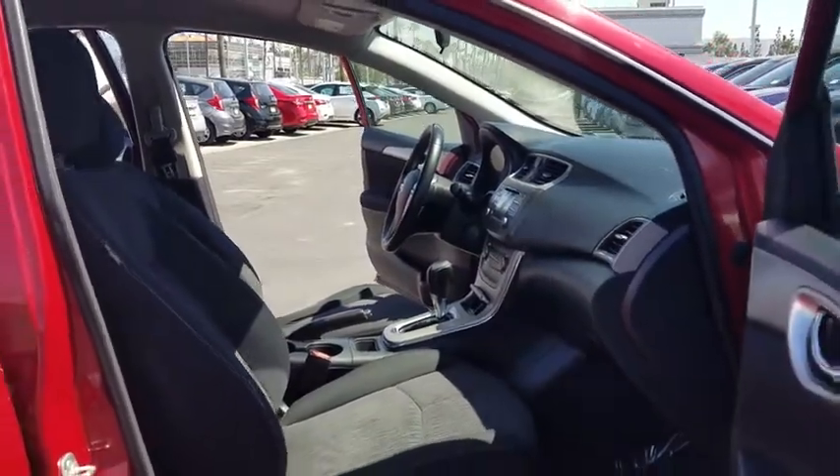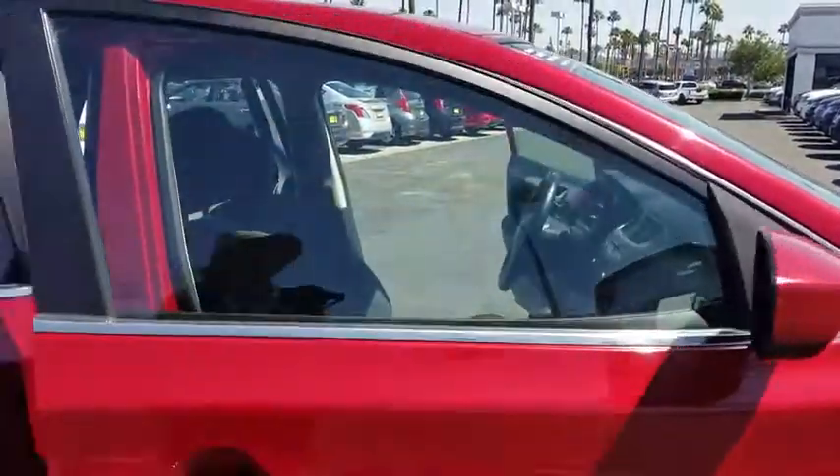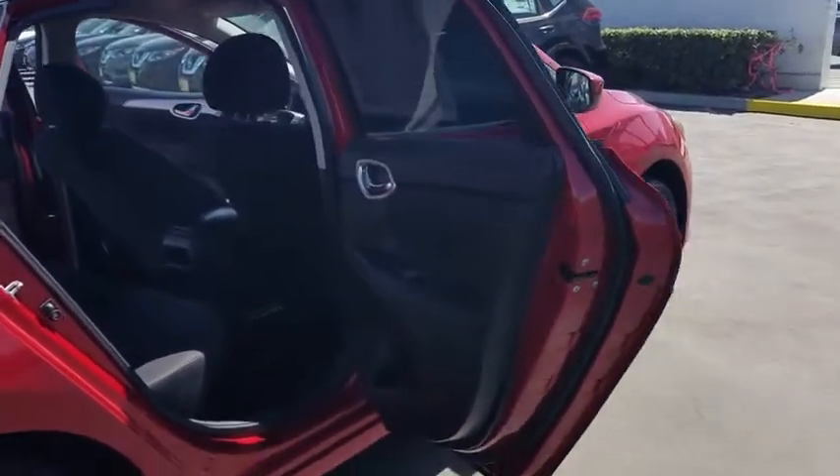Rear defrost, front wheel drive, power windows, trip computer, passenger airbags, bucket seats, power door locks, MP3 player, security system, child safety locks. Your new ride is just a phone call away.